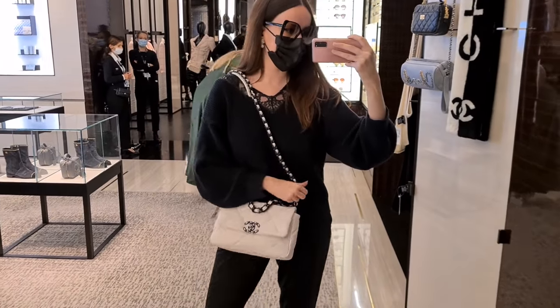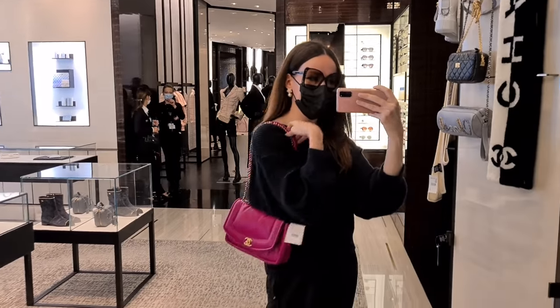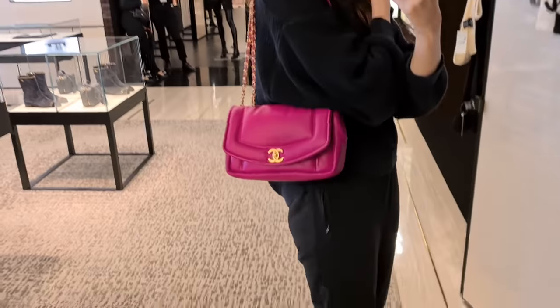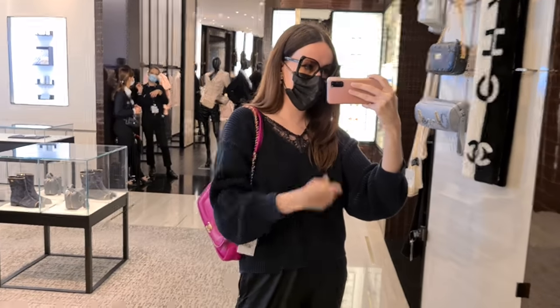This is the vintage Diana model — they re-issued it, it's not new. But the color is so intense and vibrant, it's absolutely gorgeous. They have so many nice things here.